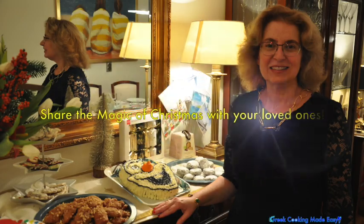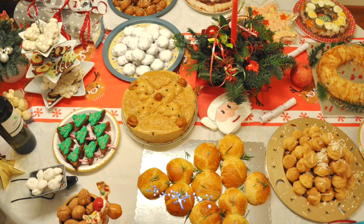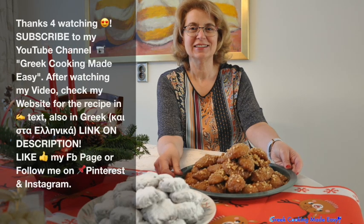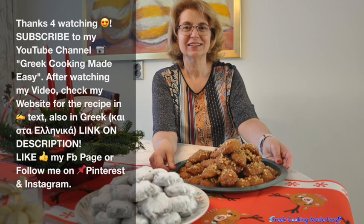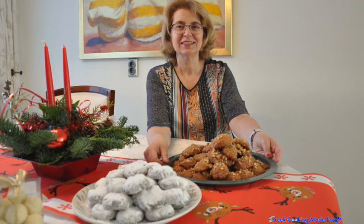Mirasteite ti magia ton Christougennon me tous agapimenou sas — Chronia polla! Thank you so much for watching. Subscribe to my channel Greek Cooking Made Easy. You can see my link in the description of the video. Subscribe to my channel on Facebook or follow me on Pinterest and Instagram.